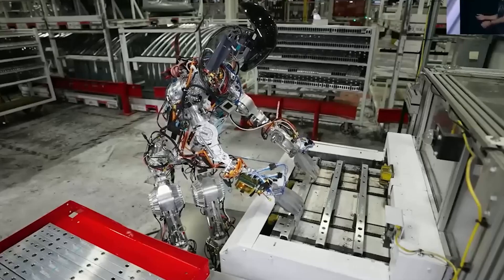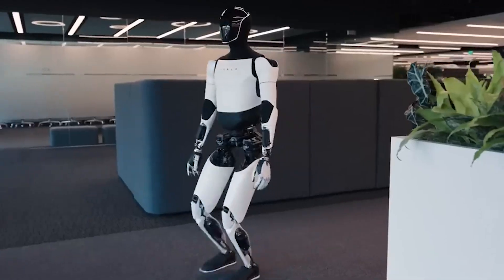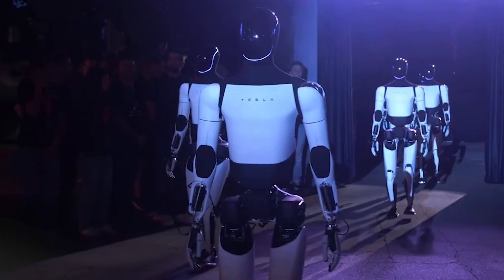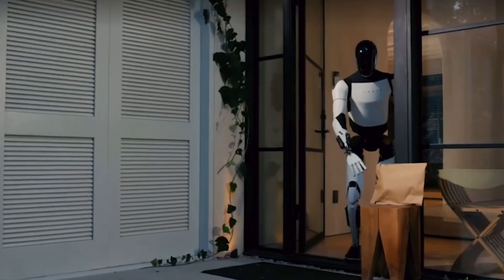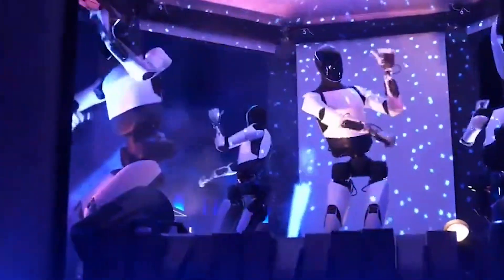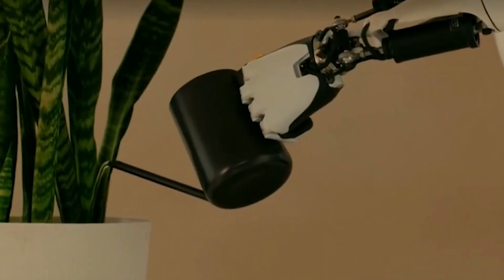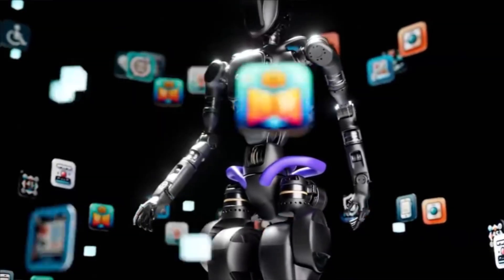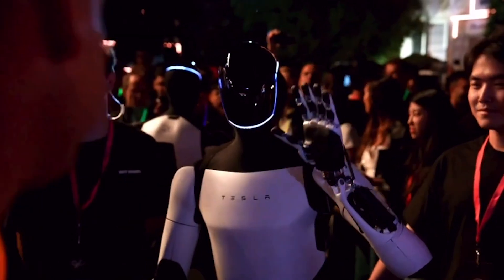Elon Musk once again captivated the world by introducing the Optimus robot, a humanoid designed to revolutionize everyday life and industry. During the highly anticipated unveiling, Musk demonstrated how Optimus goes beyond conventional robots, featuring human-like dexterity and an advanced AI system capable of learning and adapting to new tasks. In this video, you'll see all the details of Elon Musk's Optimus robot, but the real question remains: is the world ready for a future where robots walk among us?